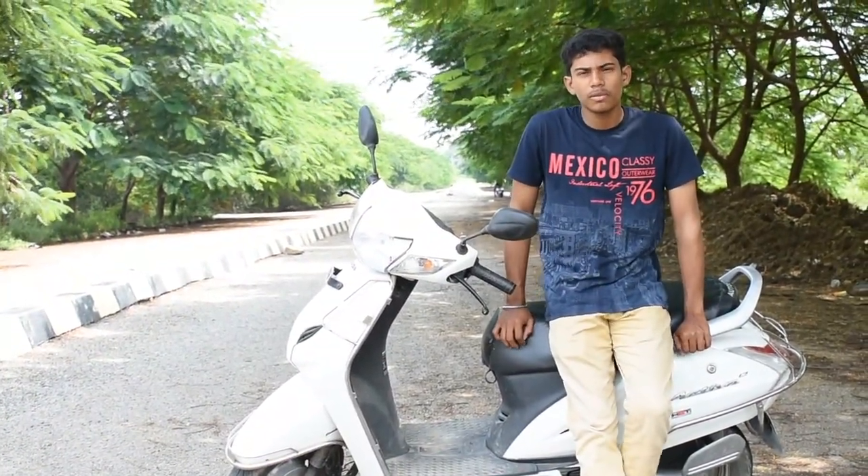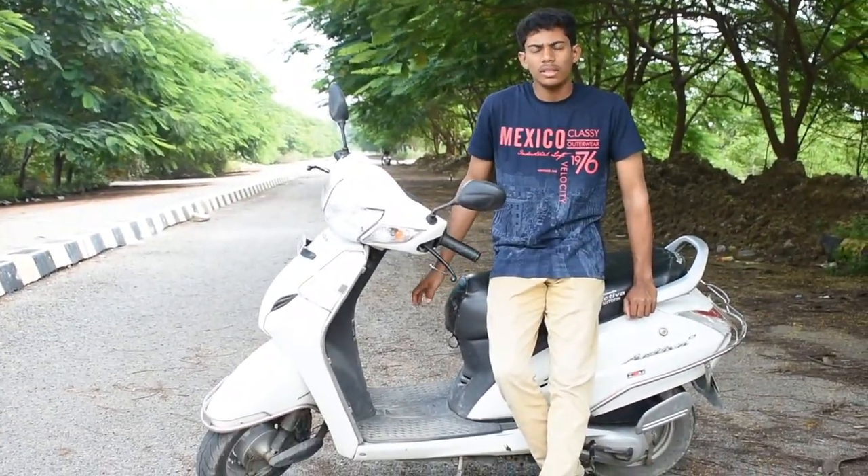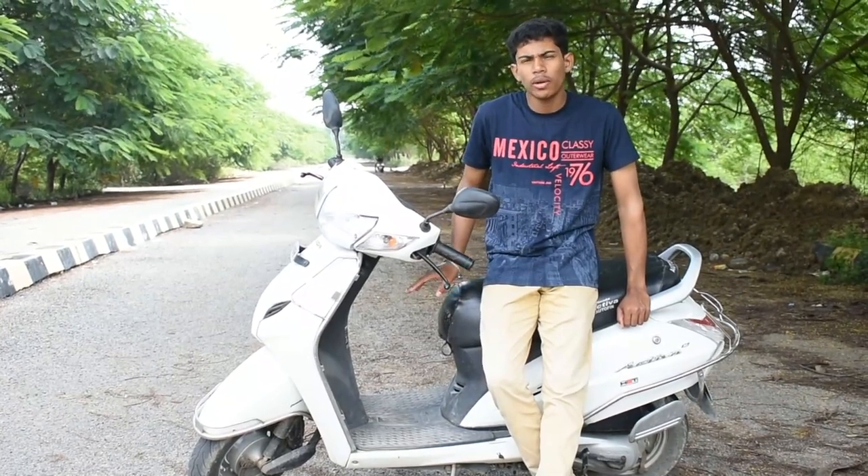Now I will be sharing some of the good things that I felt with this scooter. The first thing is that this scooter has a very refined engine. Honda's engine is very refined and very smooth — it is butter smooth with no vibrations.